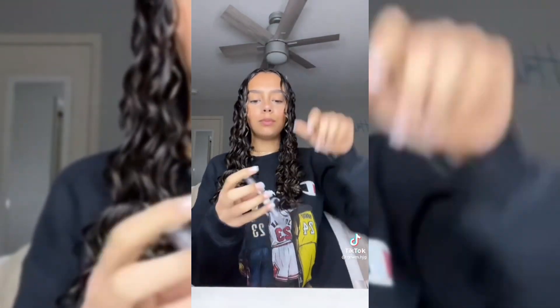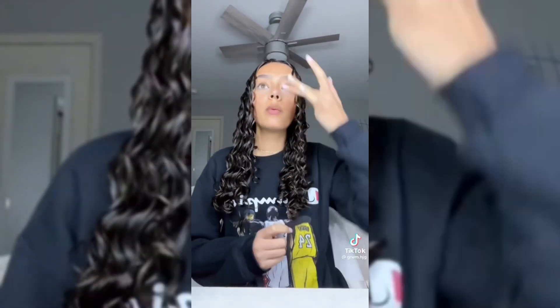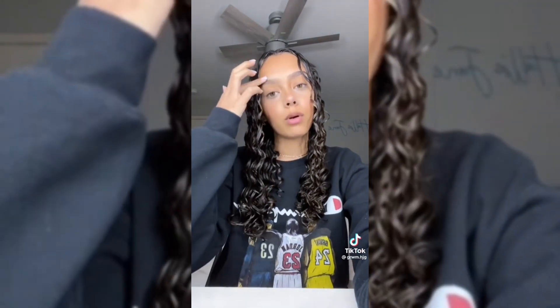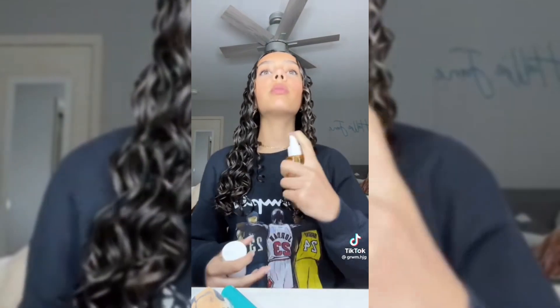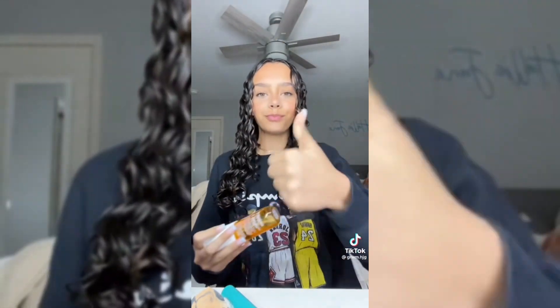I continued to use it because it's so good, but then my friend was telling me about how it's making her lashes fall out, so I will no longer be using this — but I'm gonna miss it. If any of you guys have another suggestion for a clear mascara and brow product, please let me know. I also just finished my mascara.